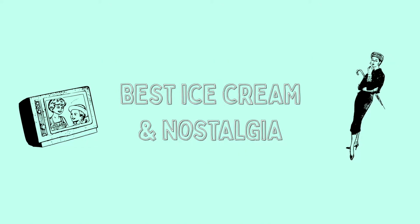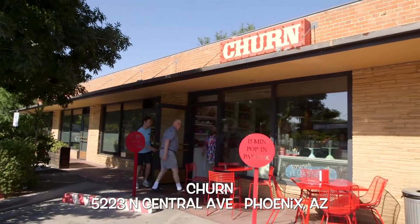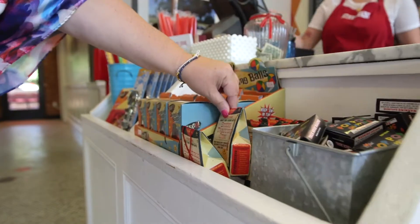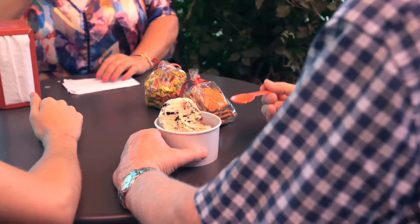Next up, best ice cream and nostalgia: Churn in Central Phoenix. We love their slogan, 'ice cream made with lots of love and zero phony stuff.' Their ice cream is all natural and made on site. And while you're picking your favorite flavor, you'll enjoy the nostalgic candy and toy selection — we're always tempted by the bit of honey and peanut brittle.